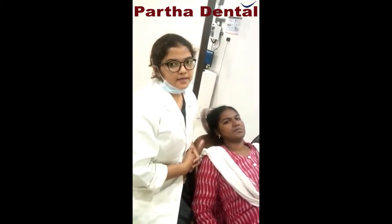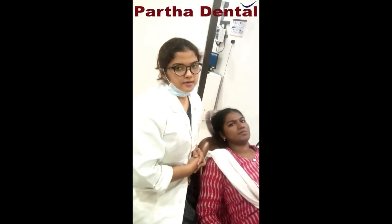So, this was about the case. This is Dr. Vidya, working in Parthalendal, Kandamudabran. Thank you.